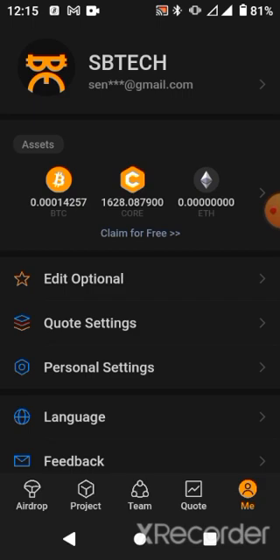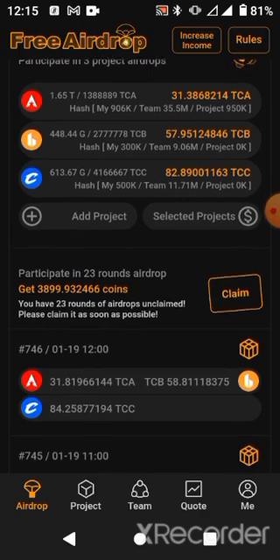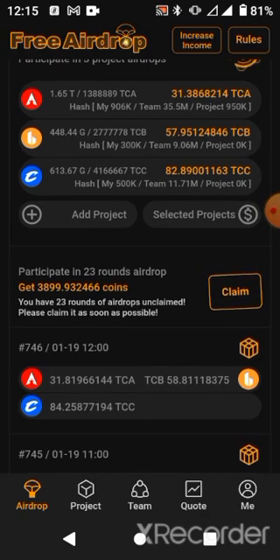Don't forget to subscribe to my channel and follow us on Telegram and WhatsApp. I'll be bringing more opportunities. Also claim this — that's it for this video. Bye for now.